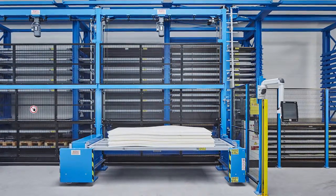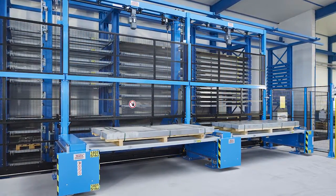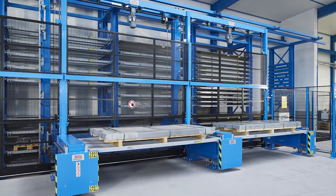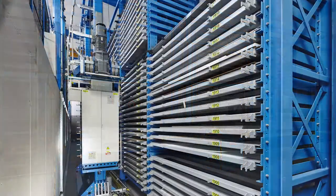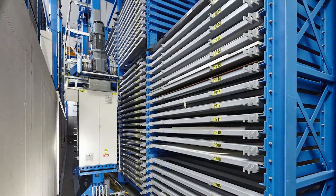Among other things, this also includes an appropriately rational and automatic storage capacity. Around eight years ago, we purchased our first Trafo warehouse, and just now we have set up a second warehouse for 1,000 tons of material. Our machines, such as plasma machines, laser machines and water jets, are operated directly from there.